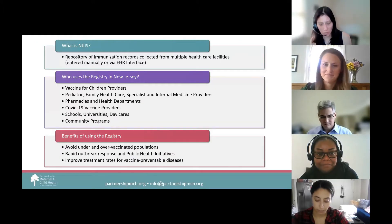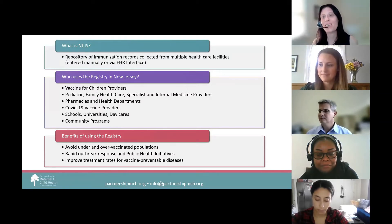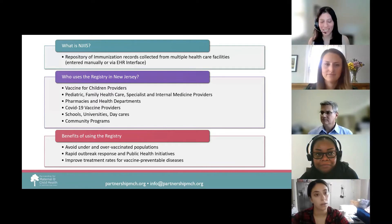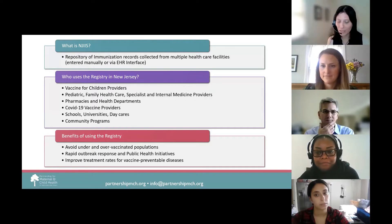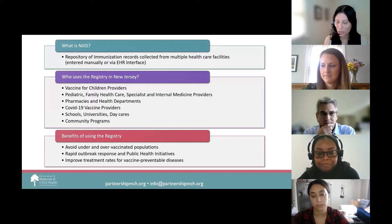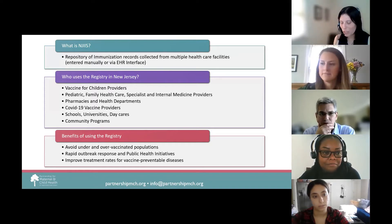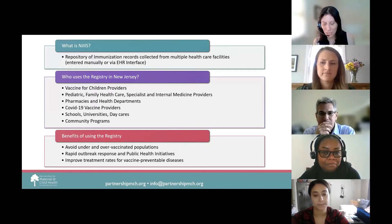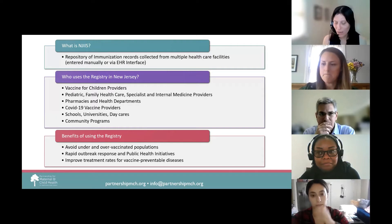In case you're not familiar with NJIIS, it's the New Jersey Immunization Information System. It is a free, confidential, population-based online system that collects and consolidates data for New Jersey's children and adults. It consolidates immunization information to provide an accurate immunization assessment for individuals in the state of New Jersey, as well as assists communities in assessing their immunization coverage and identifying pockets of need.